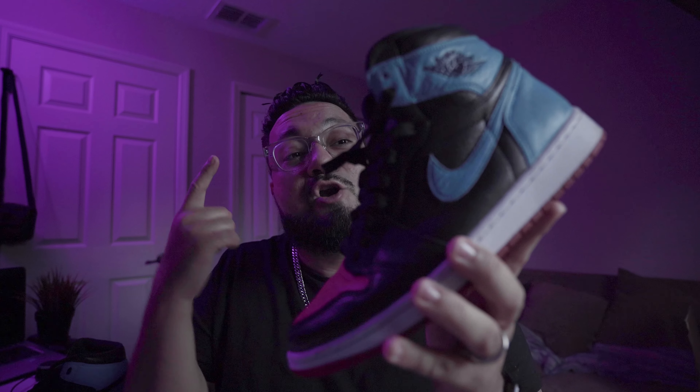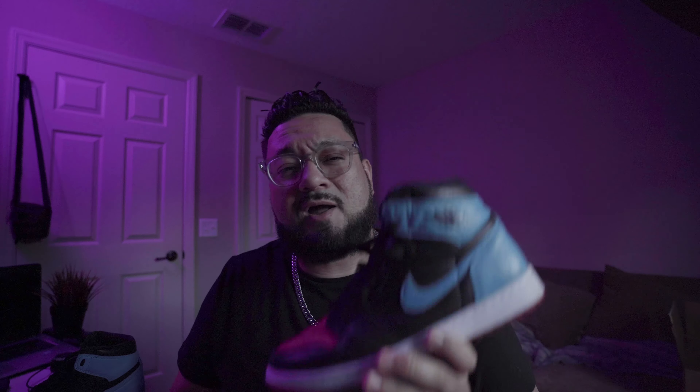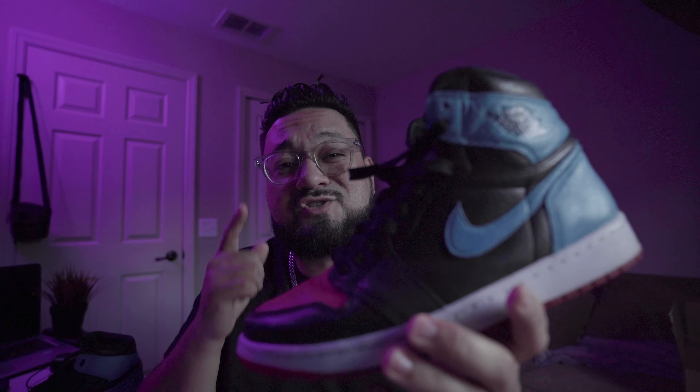And that is the North Carolina to Chicago Retro 1 — or the UNC to Chi, the NC to Chi, whatever you want to call it. This beautiful sneaker came out in February of 2020.